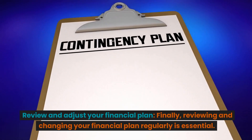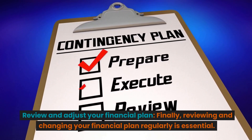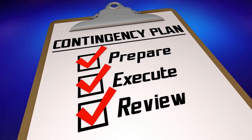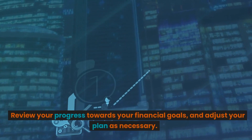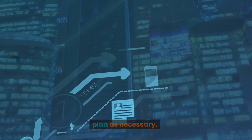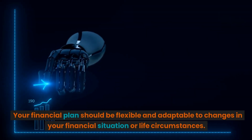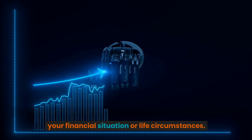Review and adjust your financial plan. Reviewing and changing your financial plan regularly is essential. Review your progress towards your financial goals and adjust your plan as necessary. Your financial plan should be flexible and adaptable to changes in your financial situation or life circumstances.